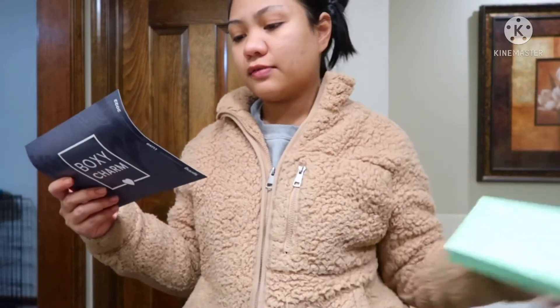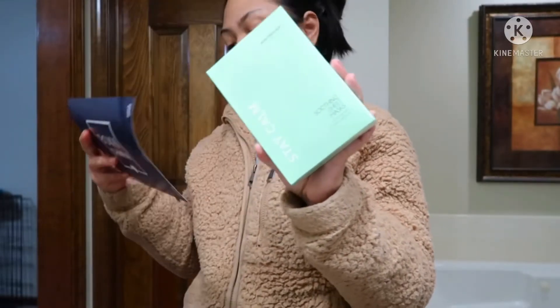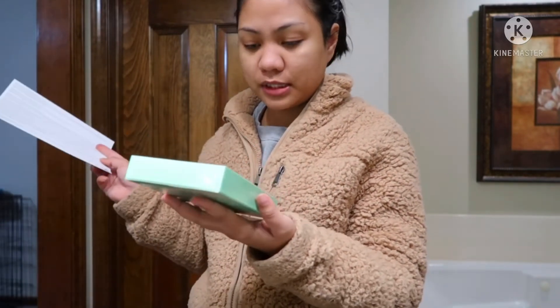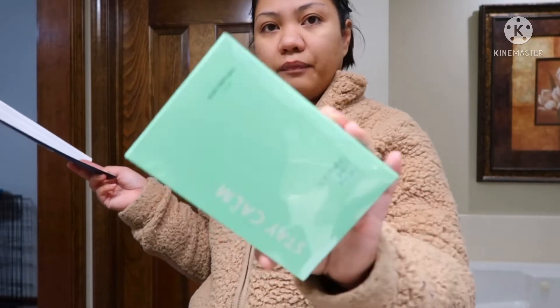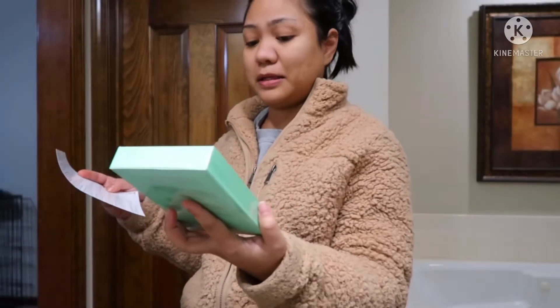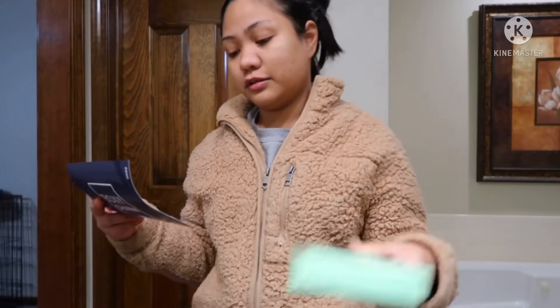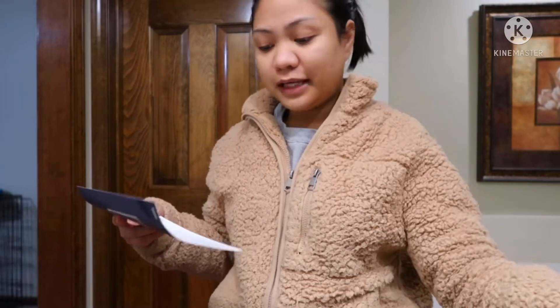The next product is from Give Them Lala Skin — the Stay Calm Soothing Sheet Masks. Oh, I need these! It says this is a new launch, and these are aloe-infused sheet masks. There are four sheet masks in here, and it retails for $30. That is pretty expensive for sheet masks — I honestly don't think I would ever purchase four sheet masks for $30, even without inflation. But anyways, moving on.